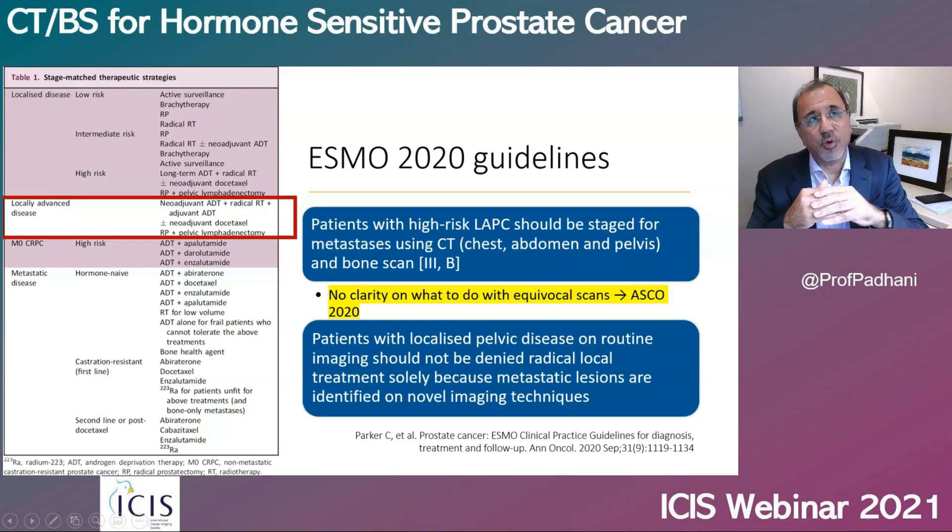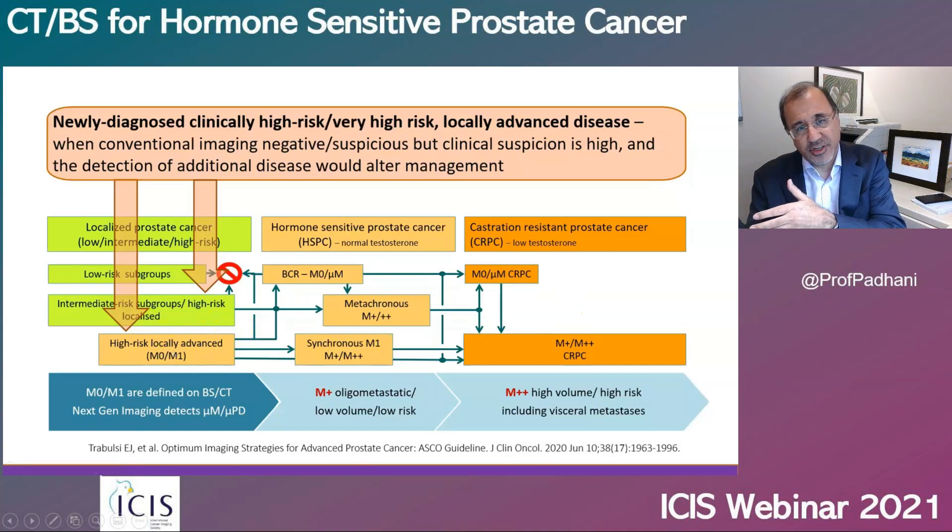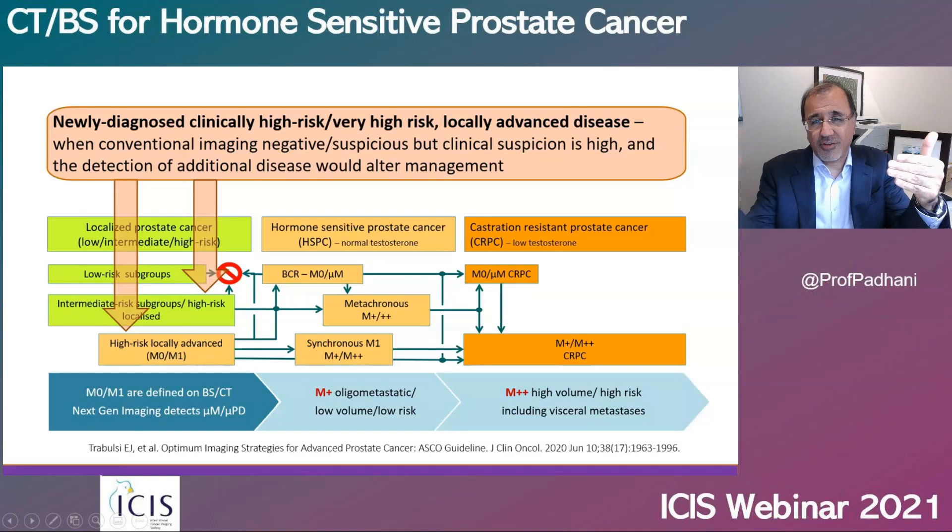Patients with apparently localized disease on bone scan and CT scan should not be denied pelvic radiotherapy solely on the basis of polymetastatic disease seen on a next-generation imaging technology — a very important statement. The ASCO guidelines also state that if patients present with equivocal findings on bone scan and CT scans, then you can use next-generation imaging. So bone scan and CT scans first; if you're not sure, then do a next-generation imaging technology.